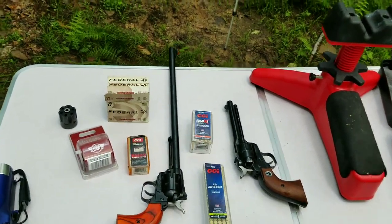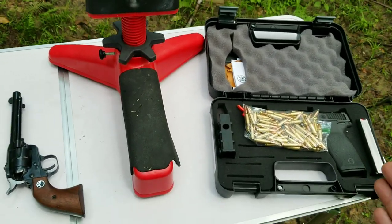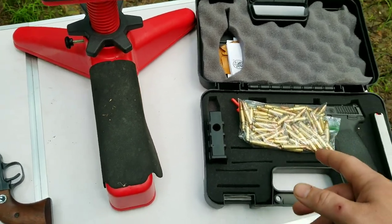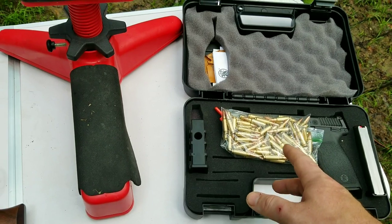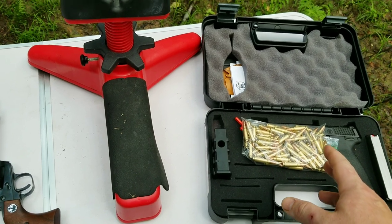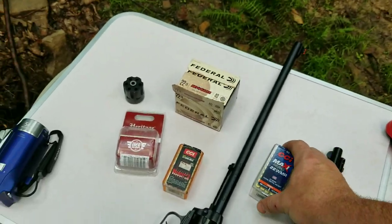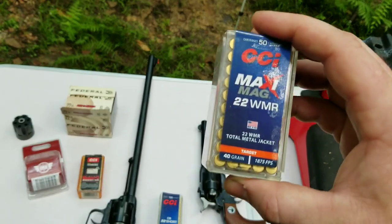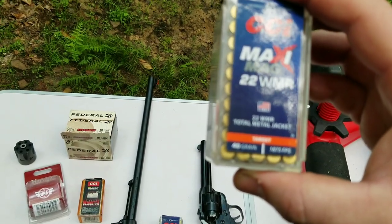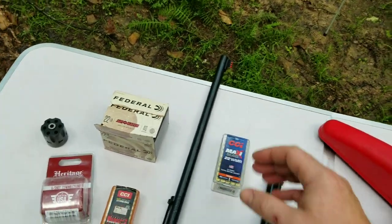I got a bunch of 22 sitting around, different types, and I just won this 5.7 — I really like it, shoots good, it's a lot of fun. The problem is these are the Federals, so they're 40 grains and I think they're around 1700-1800 feet per second — we'll test it. About $40 a box of 50. 22 Magnum is a box of 50 for $15. The camera won't focus but that says 1875 feet per second — same 40 grain bullet, both 22 caliber, and it's half the price going faster.